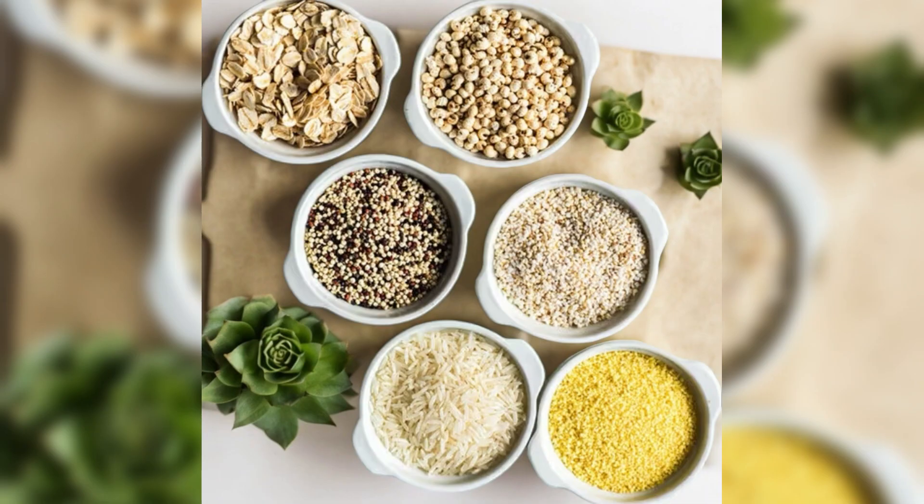Whole grains. Opt for whole grains like brown rice, quinoa, oats, and whole wheat bread instead of refined grains. They provide fiber, vitamins, and minerals, and help keep you feeling full longer.